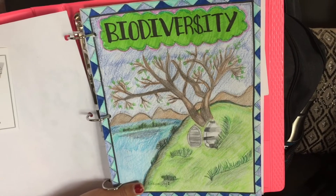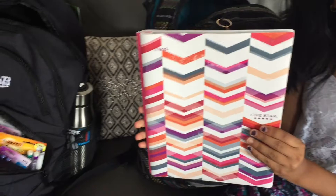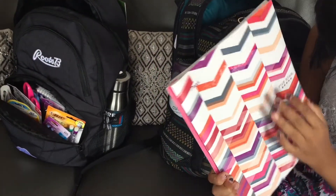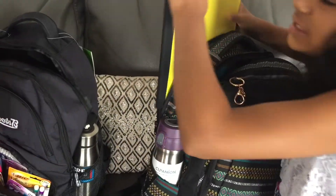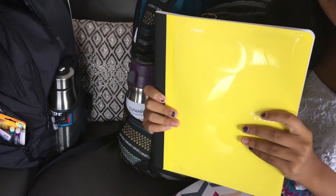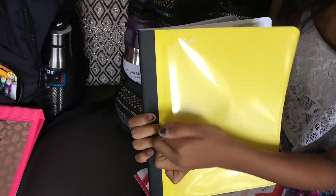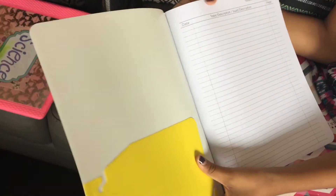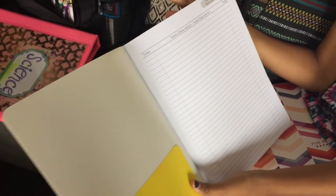The next thing I have is a folder for music — I really like the design. And the last thing in this section is a yellow French book. I really like it because it has a pocket and in the front it has a contents section where you can write the date, the topic, and the page so you remember where you are.